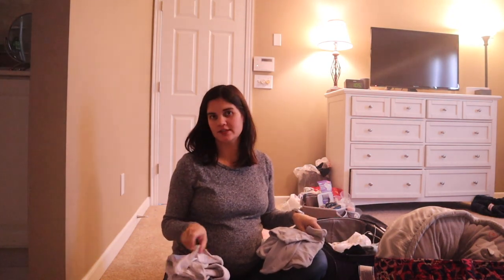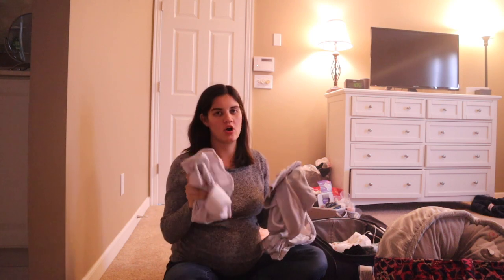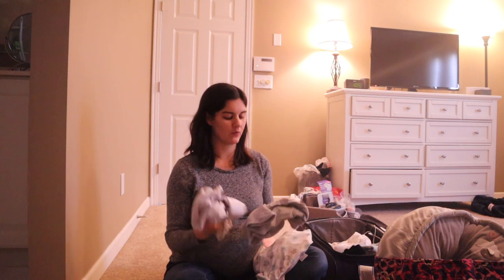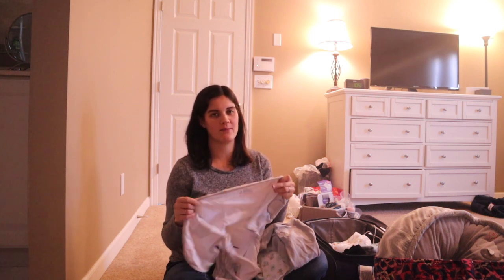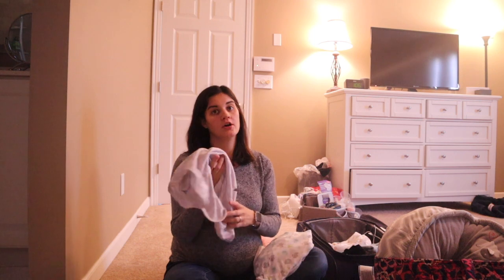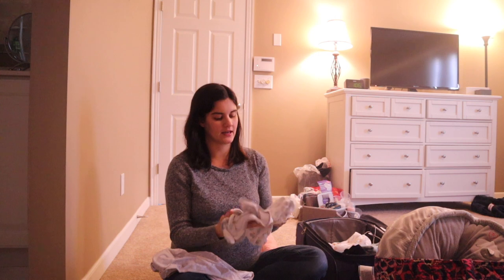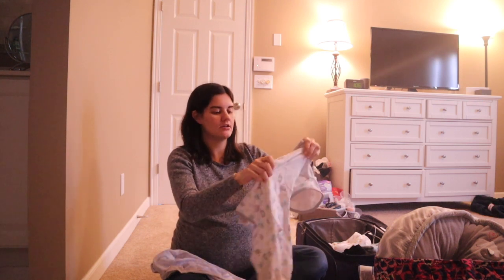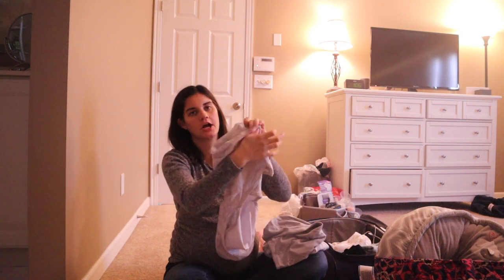Something I don't usually see in hospital bag videos is bringing your own velcro swaddles. My husband and I can never get blanket swaddles tight enough — the baby always frees their arms and wakes up earlier. I got these velcro swaddles at Target; they're called Swaddle Me and I've used this brand for both of my kids. With my first we couldn't get him swaddled right, but with my second we brought our own velcro swaddles and it was a lifesaver. I'm bringing a couple since they're bound to get spit-up on.